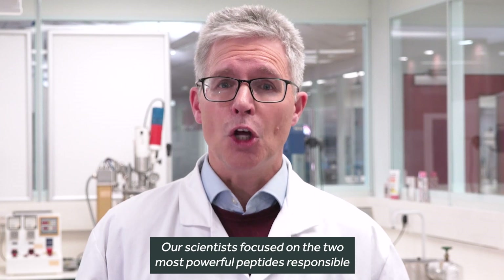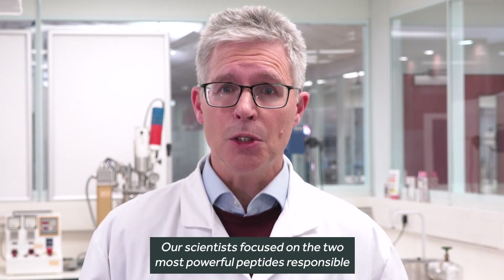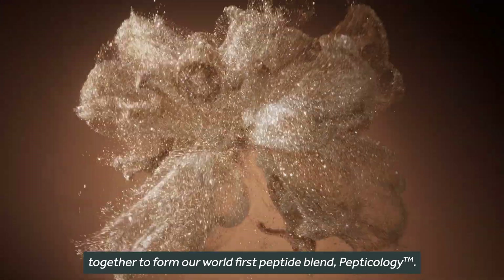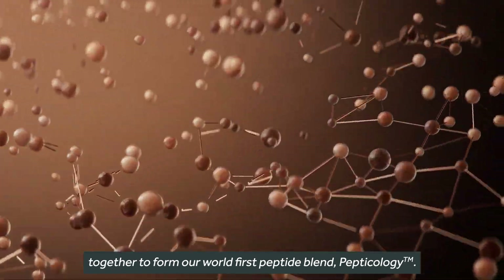Our scientists focused on the two most powerful peptides responsible for supporting the skin's natural self-repair process, and combined them together to form our world-first peptide blend, Pepticology.